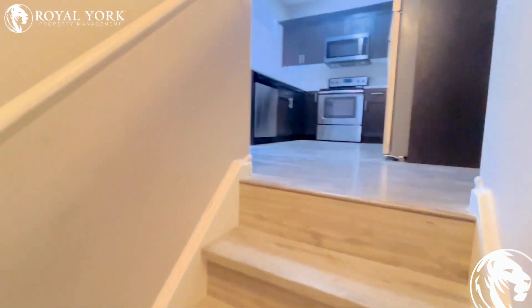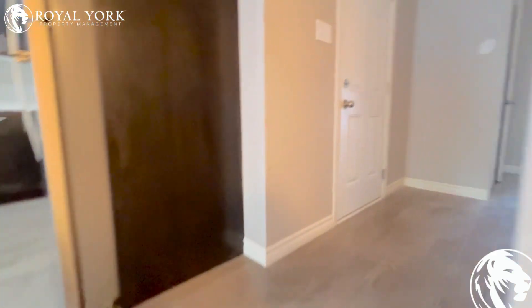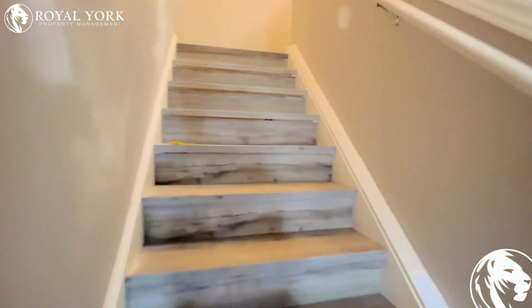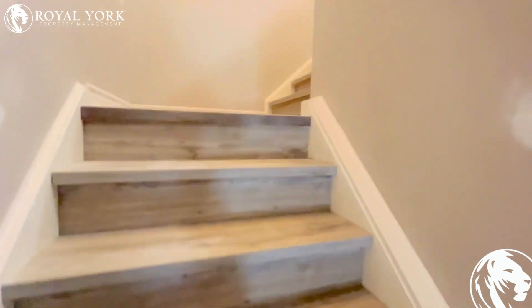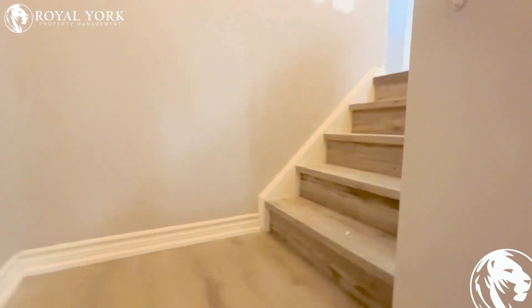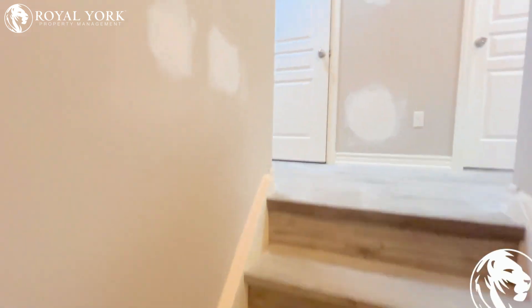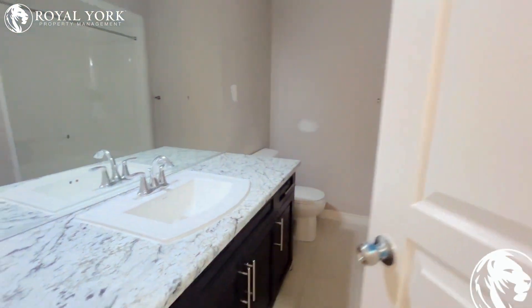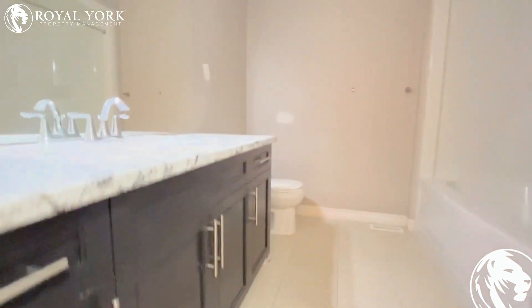The third floor has three beds and two full baths. You got storage right over here. You got a full bathroom with a tub and lots of cabinet space.